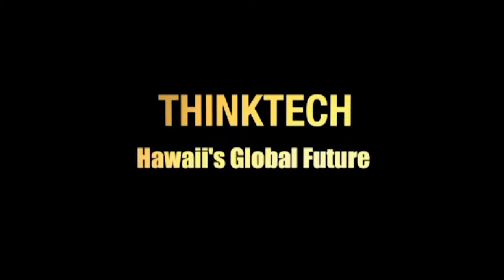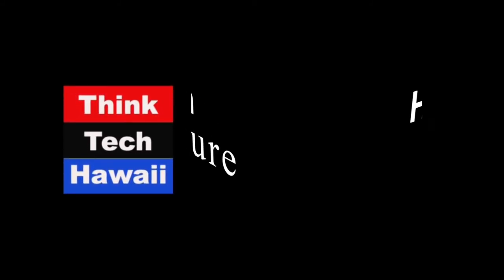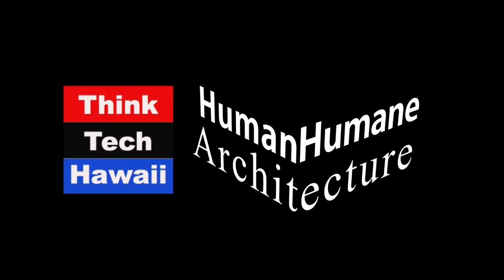Think Tech Hawaii, civil engagement lives here. We've got two examples of things we like and not necessarily like.